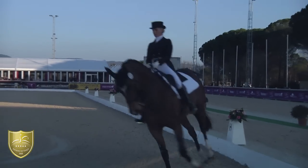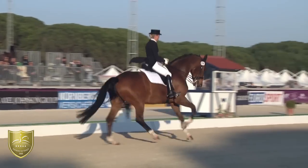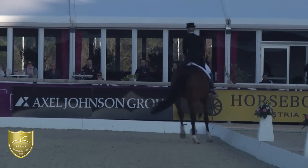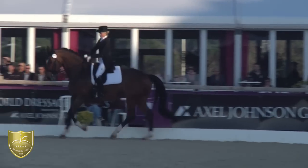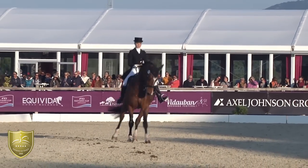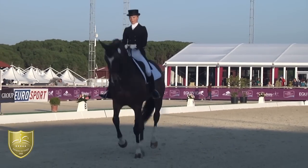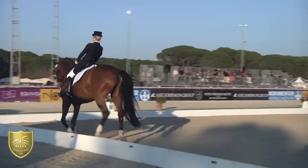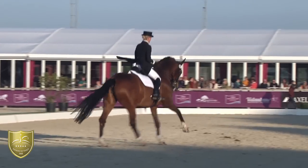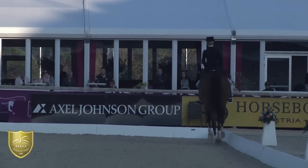Two mistakes here — twice the tempi changes were quite unplanned. A little bit timid on the extended canter. To the left we have the quarters leading a little bit too much, and again the mare could have a little bit more self-carriage and activity in this tic-tac for the half-passes. She's really off the ground for the changes and has quite a lot of expression for the tempi changes.